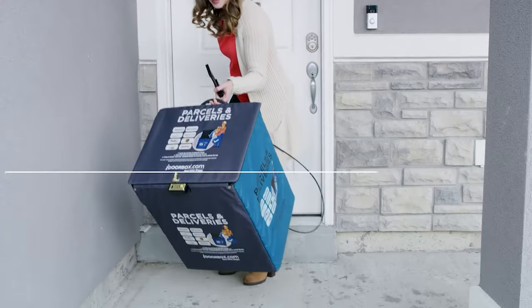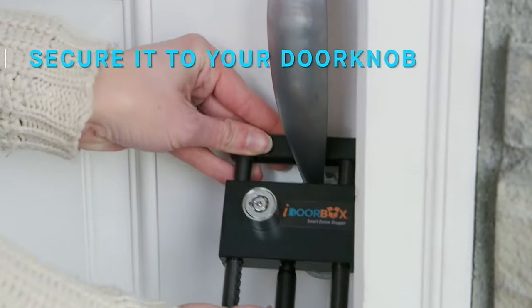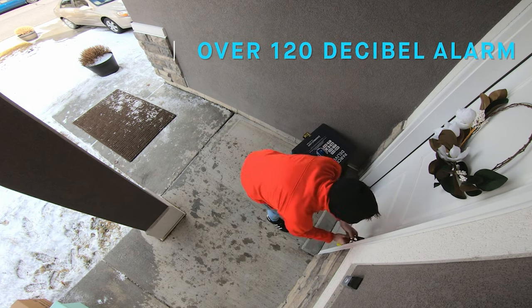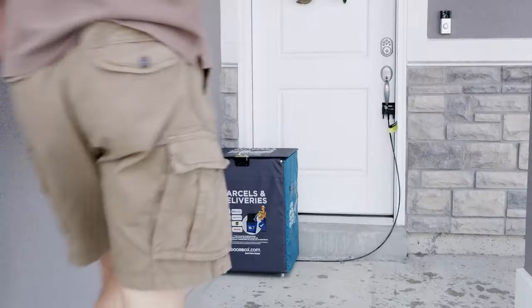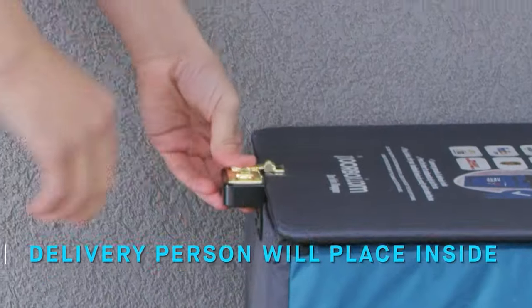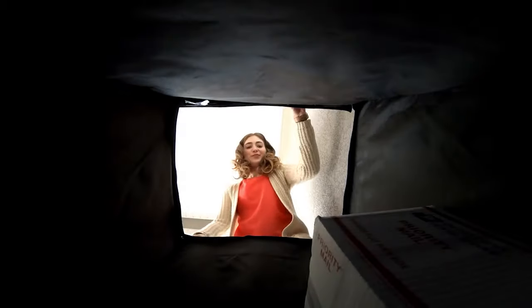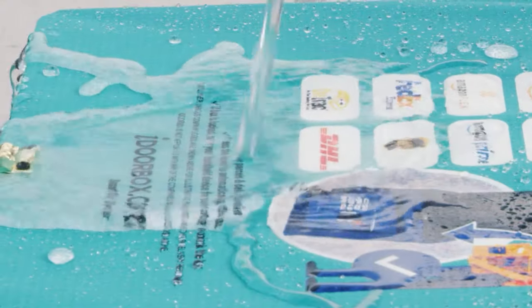The box can be set up outside your home, connected to a door knob or handle, and secured with a combination lock that automatically sets when a simple lever is pushed. The delivery person simply needs to place the package inside, set the lock, and the package can then be retrieved using a preset code. These boxes are also weatherproof, keeping packages safe even in harsh conditions.